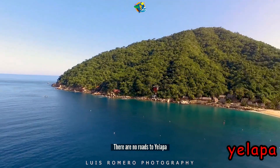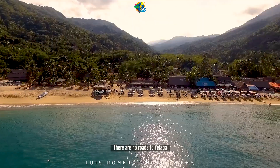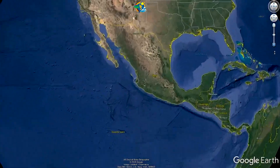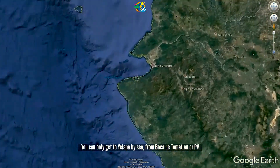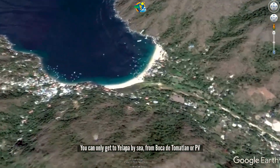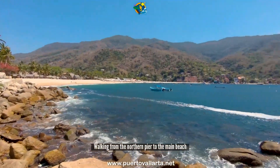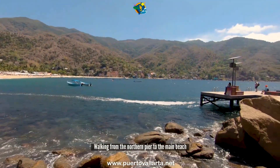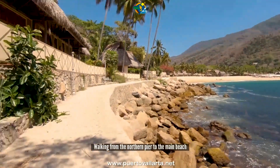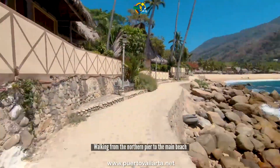I'll walk you through this Yelapa video. This is a little town and beach southwest of Puerto Vallarta, only accessible by sea. You either get here with a sea bay cruise or with a water taxi. It's a nice little bay — you arrive at a pier on the eastern side of the bay. There's also a pier on the western side, right by the side of town.